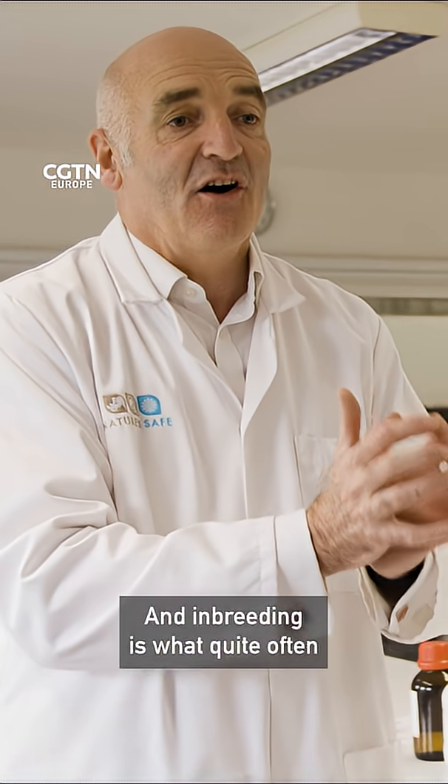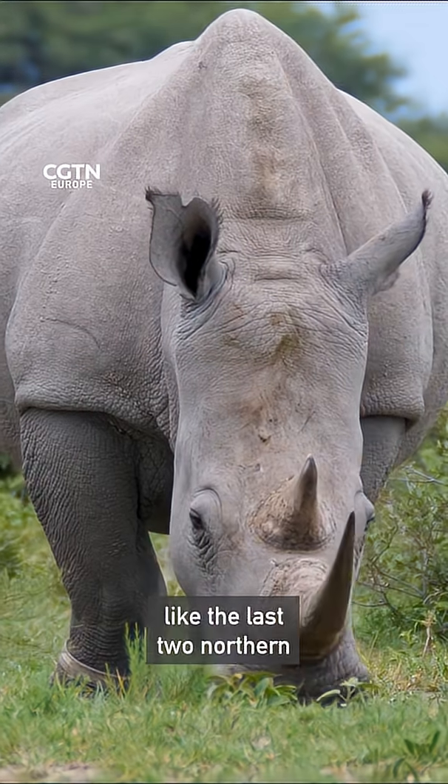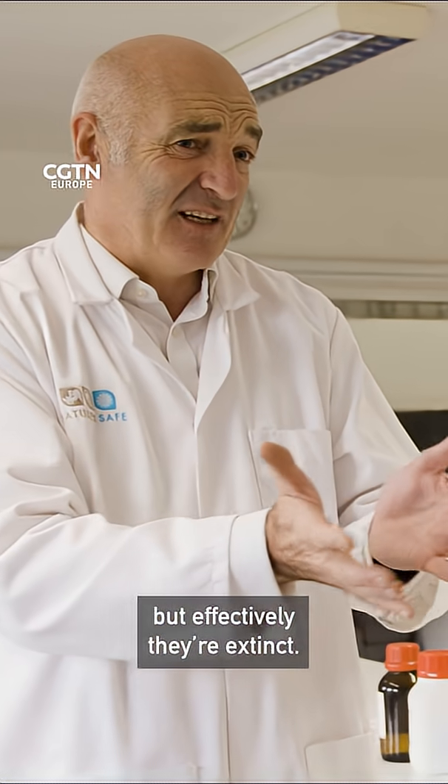It's called the extinction vortex, where you get less and less and less numbers, and inbreeding is what quite often makes species go extinct. So you can imagine when a gene pool is getting so bad — like the last two northern white rhinos on the planet — they're effectively still alive, but effectively nearly extinct.